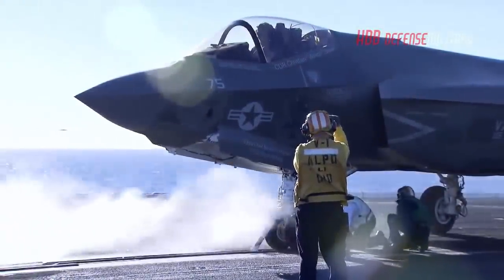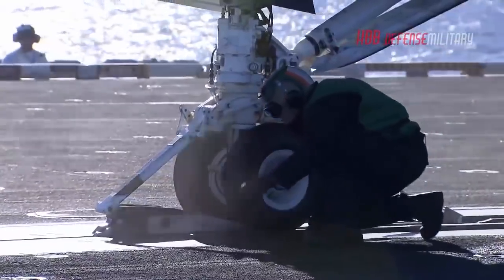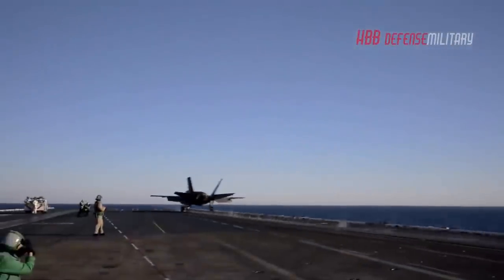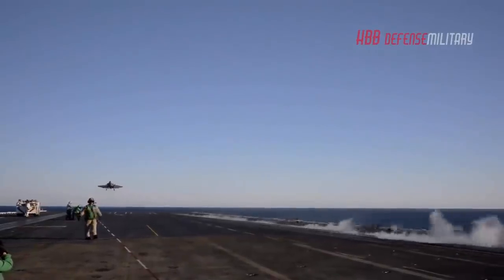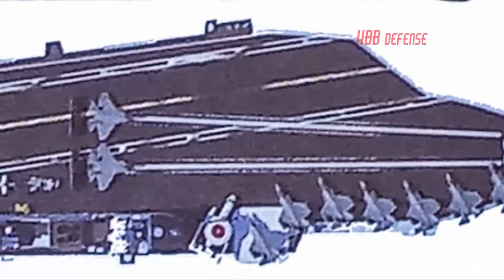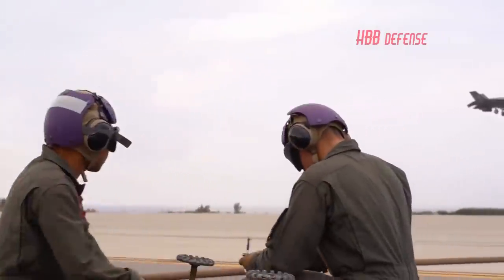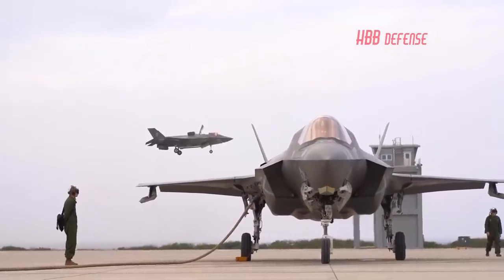Japan isn't going to install catapults and angled decks on its Izumo-class carriers. Regarding a PowerPoint slide that leaked depicting a drastically refitted Japanese Izumo-class helicopter carrier with a pair of catapults and an angled landing area with arresting cables — the slide, which is from General Atomics, shows a CATOBAR reimagining of Japan's two largest warships. There is no actual evidence of this being the case. Japan is already buying 43 short takeoff and vertical landing F-35Bs and is modifying its Izumo-class carriers for this aircraft specifically.